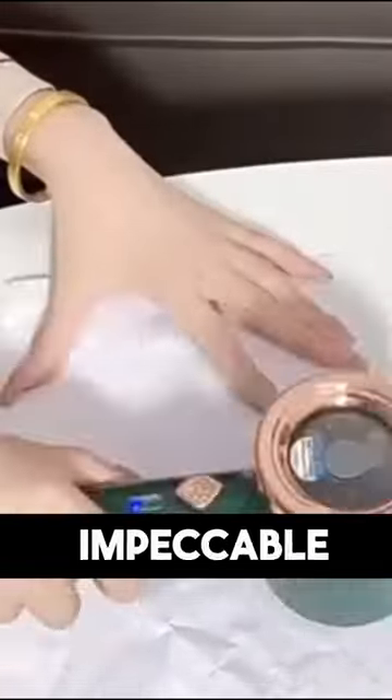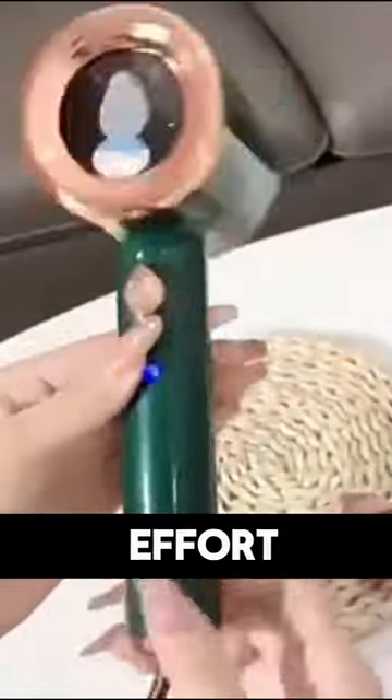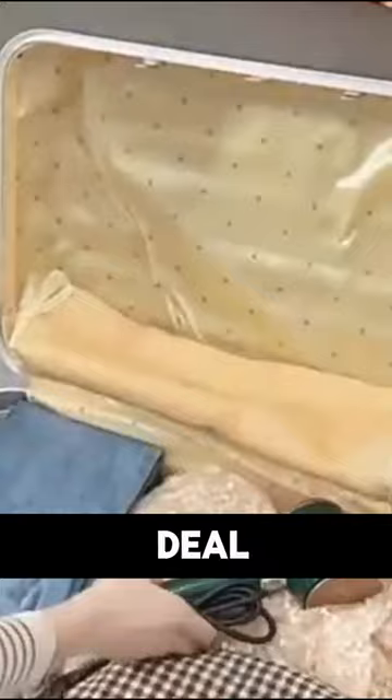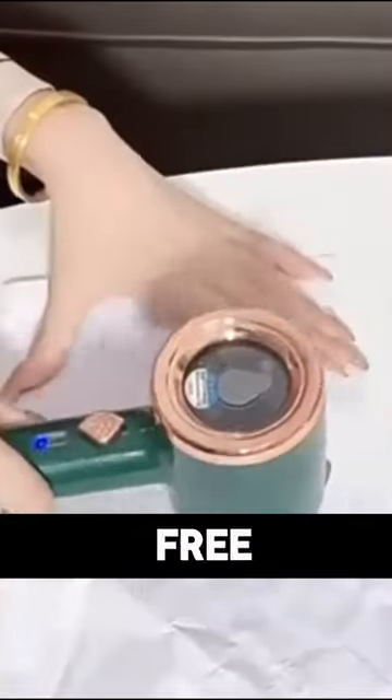Picture waking up every morning to impeccable clothing with zero effort. Introducing the solution to a wrinkle-free wardrobe — meet the Steam Engine Handheld Garment Steamer, your magic tool to banish wrinkles in seconds. And the best part? We're offering an unbeatable deal: 50% off and free shipping.